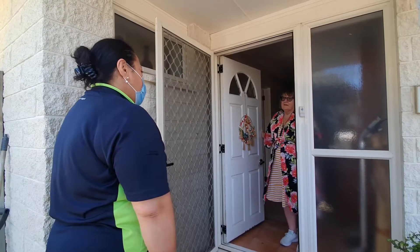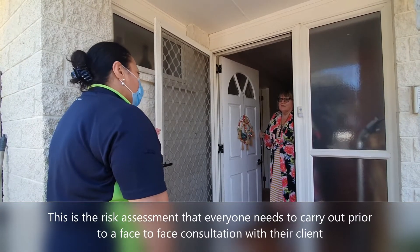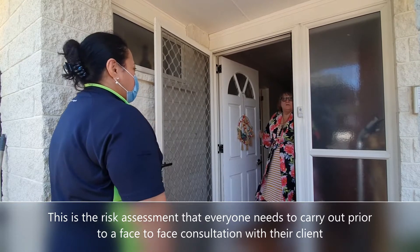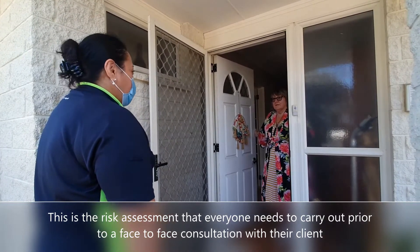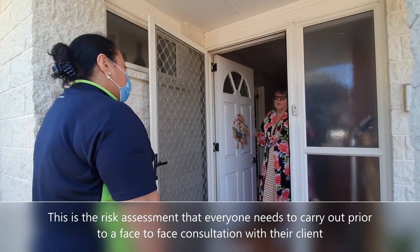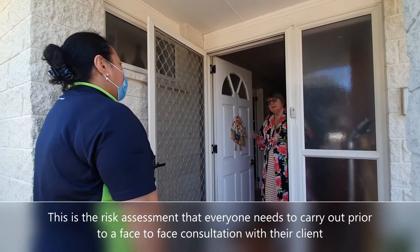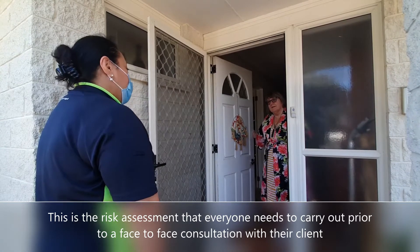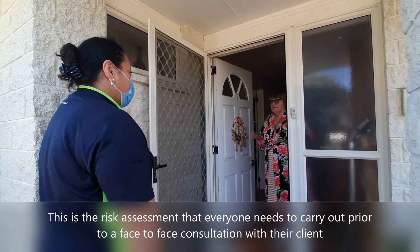The first one is: has any of your family got a cough, or a cough that has been recent? No. Any of you have a runny nose or a fever? No. Loss of taste or smell? None of those. Have any of you been to any locations of interest noted by the Ministry of Health? No.